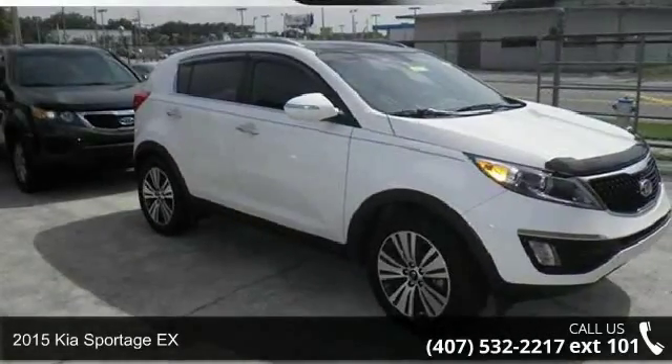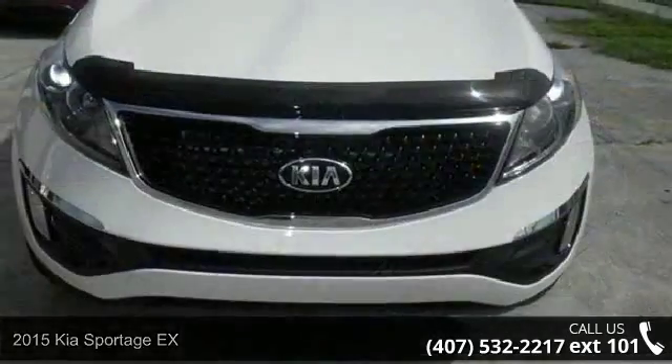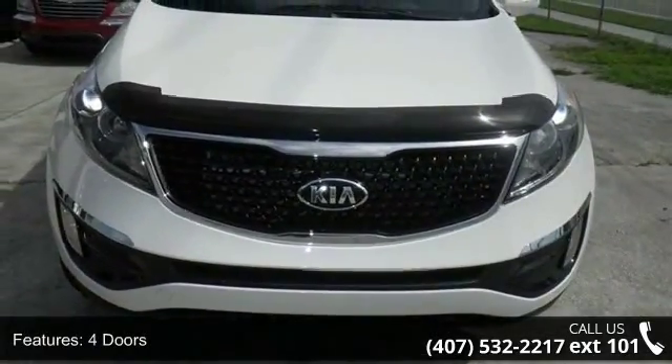Check out this 2015 Kia Sportage GX. If you are looking for a first-rate auto, this one could be yours today. Enjoy these notable features: